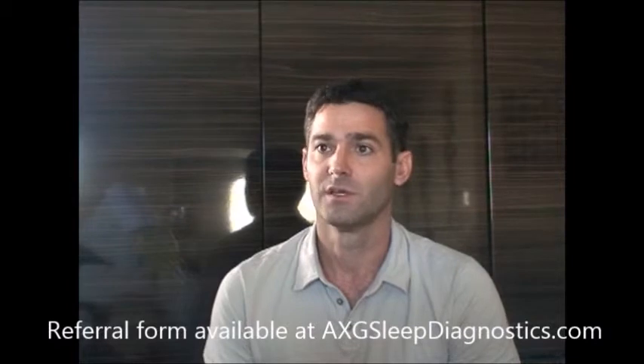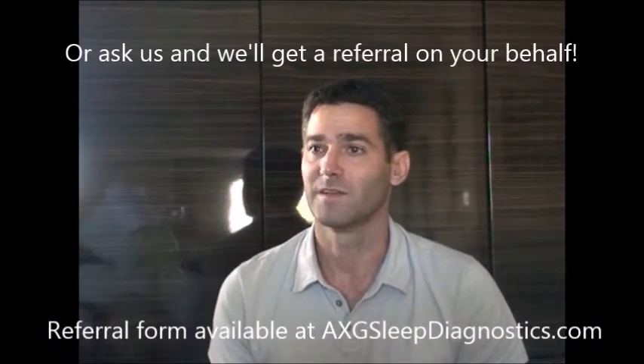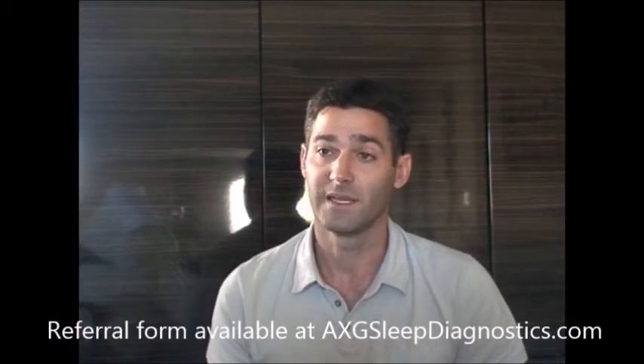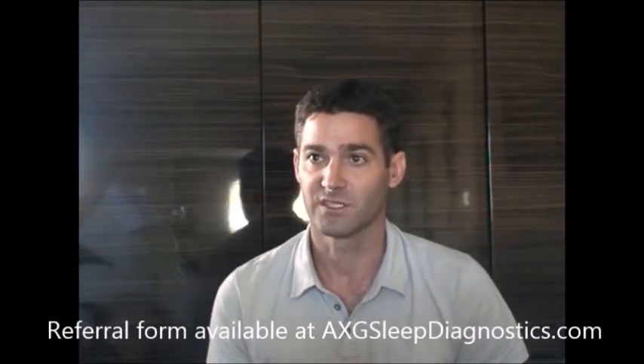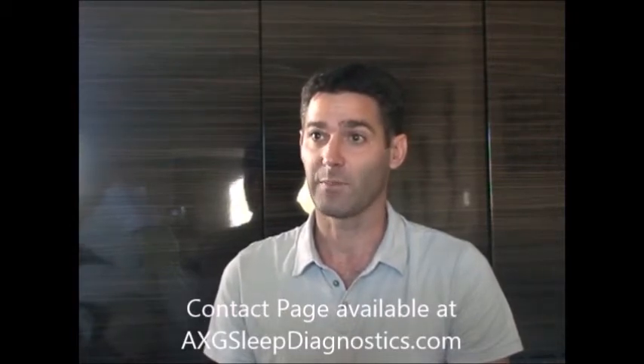You need to get a referral from your doctor. If you have any of the signs and symptoms of sleep apnea, just go see your doctor and take in our form. Have them fill it out. It needs to be by either an MD, a DO, a nurse practitioner, or a physician's assistant — any of those are acceptable. If you have any questions about this, please feel free to contact us anytime and we'll be more than happy to answer your questions.